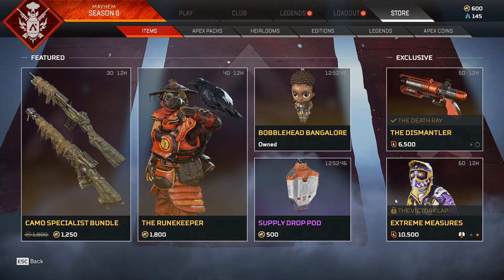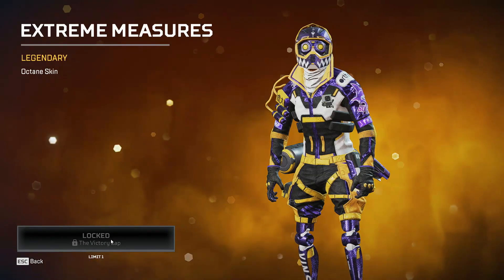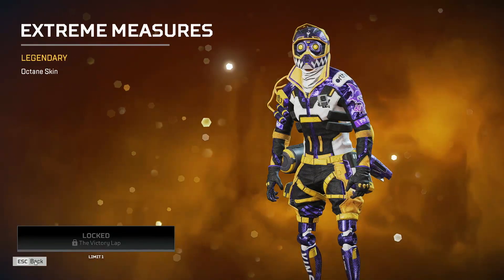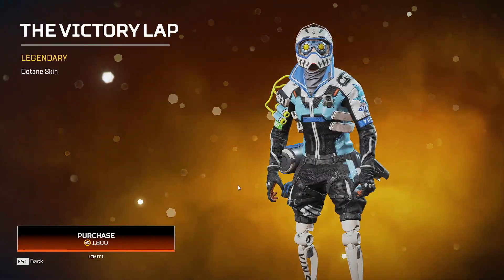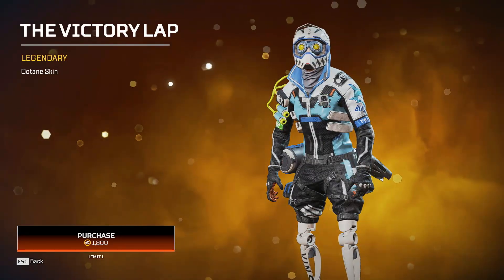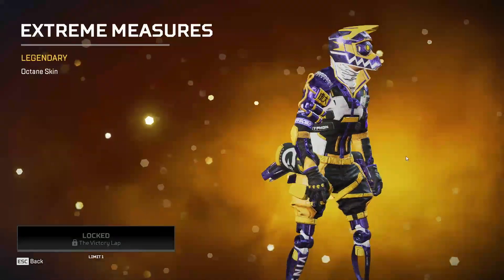Extreme Measures is in the shop today and for the whole week. It requires the Victory Lap base scan. In order to get the Extreme Measures recolor that has returned, you have to own the Victory Lap base scan — you can buy it for 1,800 Apex coins if you don't have it. The Victory Lap scan is the base scan you need to get the recolor for Extreme Measures.